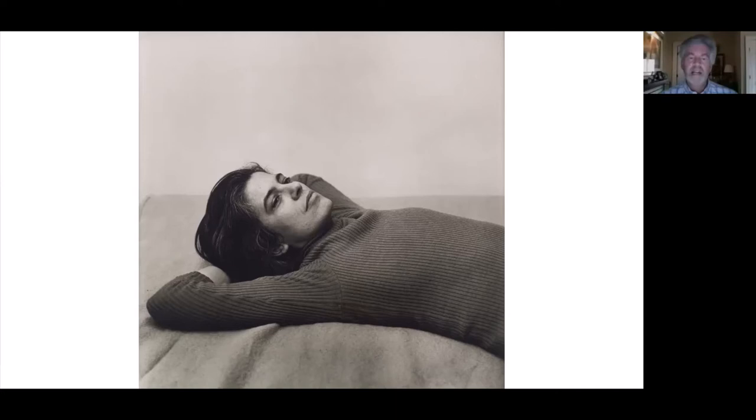One participant thinks she looks like a young and thoughtful Anne Bancroft. Does anybody know who this is? Someone says Susan Sontag. Exactly — it's Susan Sontag. This photograph was done in 1975. She was born in the mid-30s, making her about 40ish at the time. She has since passed away.